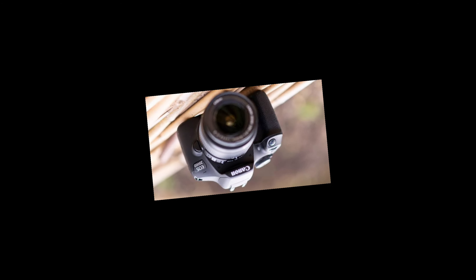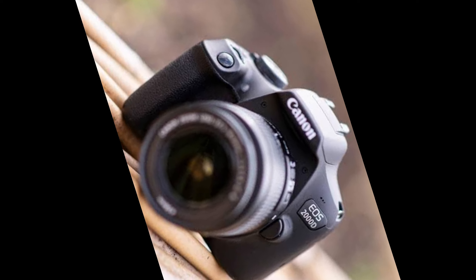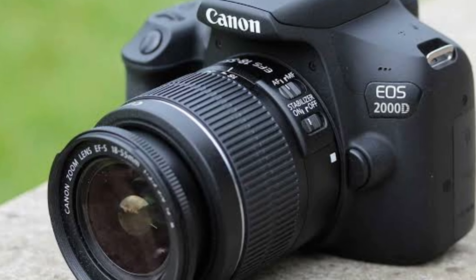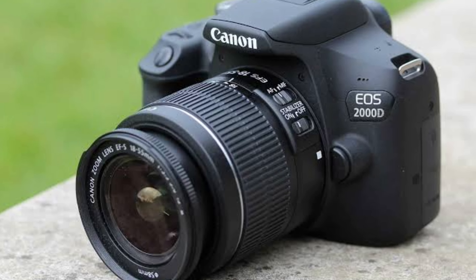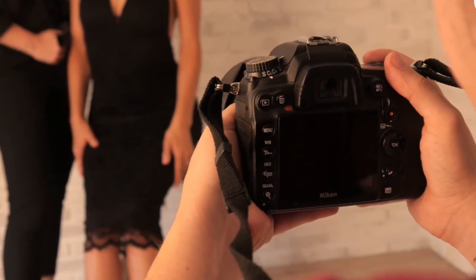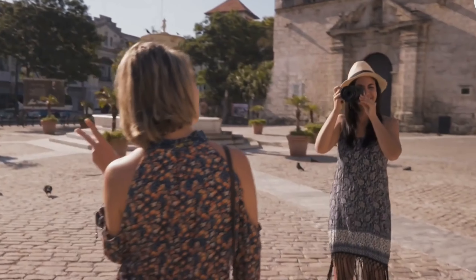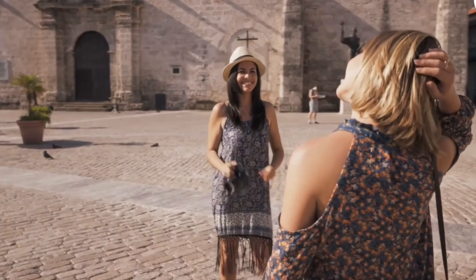Lastly, the Canon EOS Rebel T7 has a very simple and user-friendly interface. There are a lot of automatic modes, which makes it easy for beginners to focus on shooting without fiddling with settings. Plus, the 9-point AF system ensures quick and sharp focusing, even in action shots. All in all, it's a fantastic entry-level camera when it comes to price performance. If you're thinking of getting into photography, this camera should definitely be on your radar.